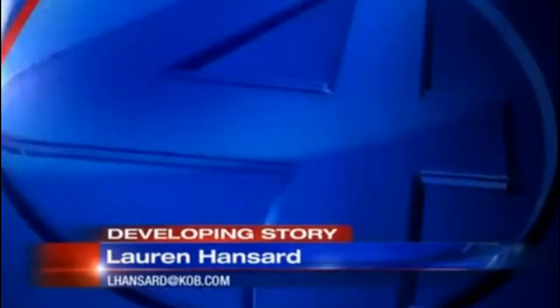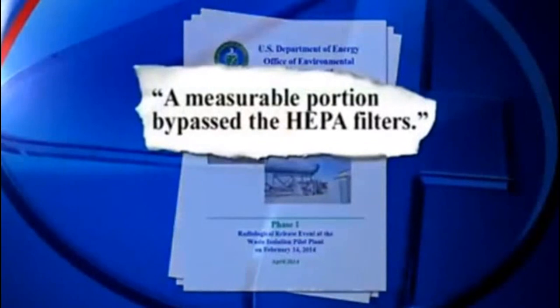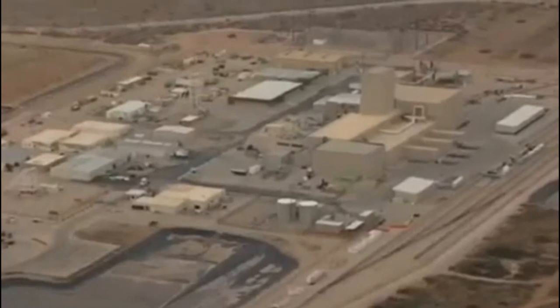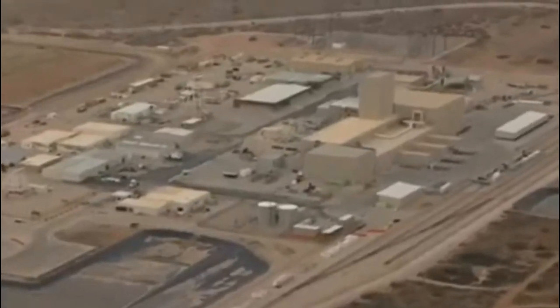Developing a story from the Carlsbad area: the Department of Energy released a 300-page report highlighting serious problems at the Waste Isolation Pilot Plant near Carlsbad. The report comes two months after a radiation leak was detected there. The Department of Energy says the above-ground radiation leak was preventable. A measurable portion bypassed the HEPA filters and was discharged directly into the environment from an exhaust duct.